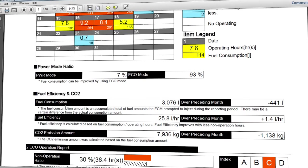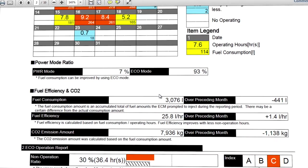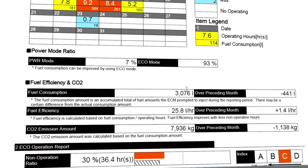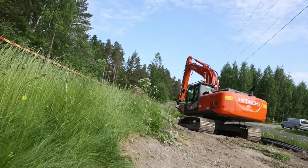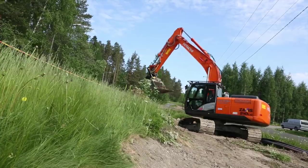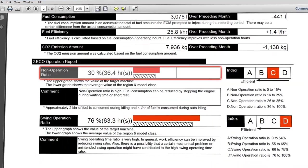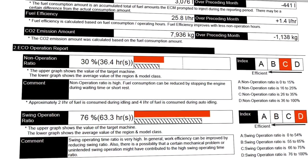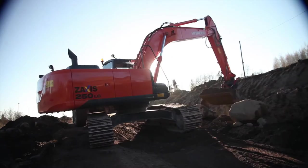The report also provides monthly statistics on the operating mode ratio, plus a comparison with the previous month for fuel consumption, efficiency, and CO2 emissions. Looking further into the report, there are non-operation and swing efficiency ratings and ratios that compare the machine's performance against the same model class in that region.